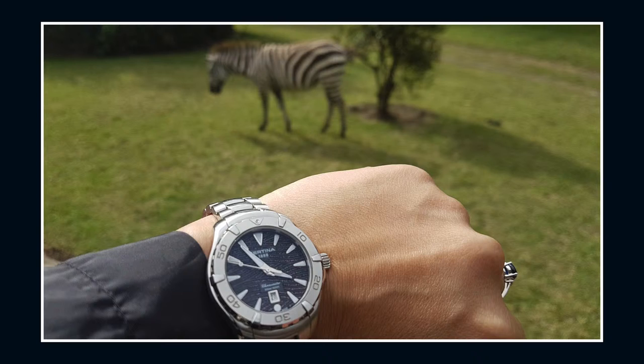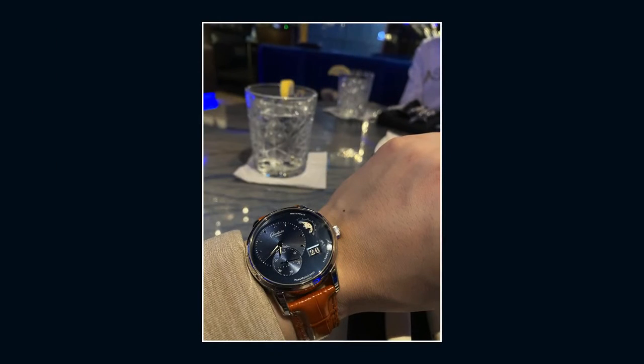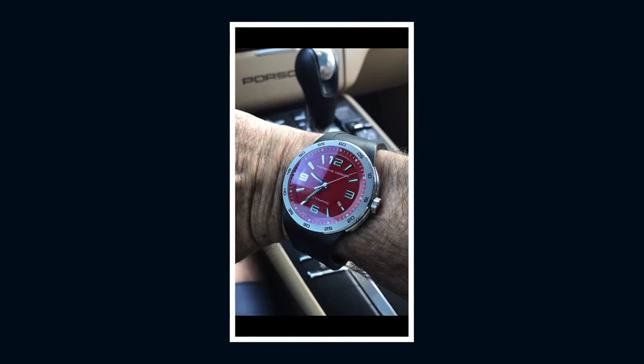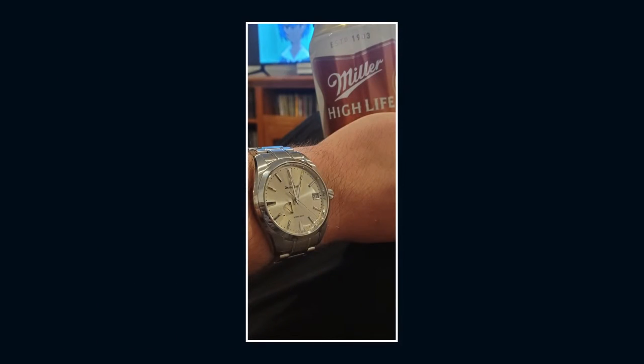Viewer wrist shots. A lady friend of our program with her lady Certina Diver at a nature preserve in Kenya with zebra in the background — out in the wild. Jason C is out on the town with his Glashütte Original Panamatic Lunar and some refreshments. JCS captures a colorful shot of his rare Panerai Luminor Marina PAM 120. Walt M driving and wearing Porsche Design — is that guards red I see on that dial? And Andrew H takes us home with his Grand Seiko Spring Drive, Miller High Life, and anime. Send your wrist shots to mondaymailbag at thewatchbox.com.